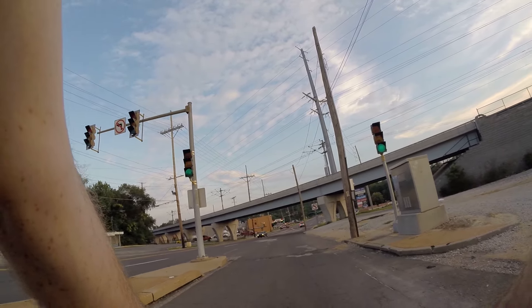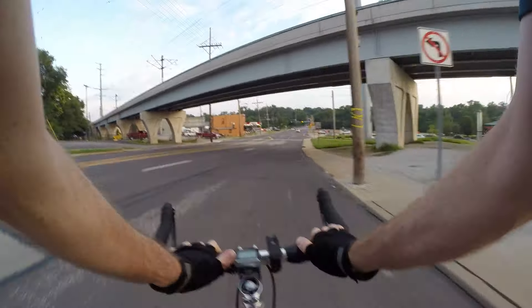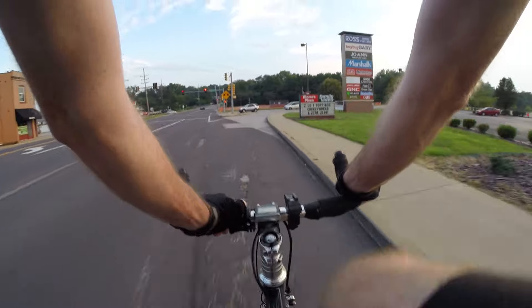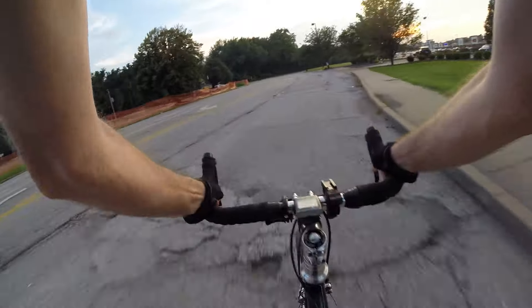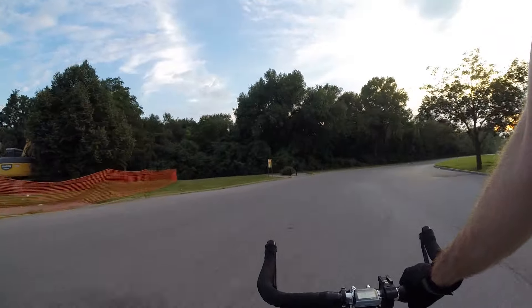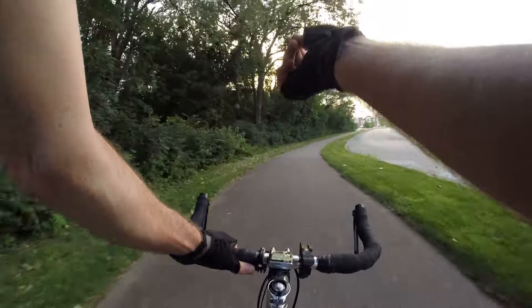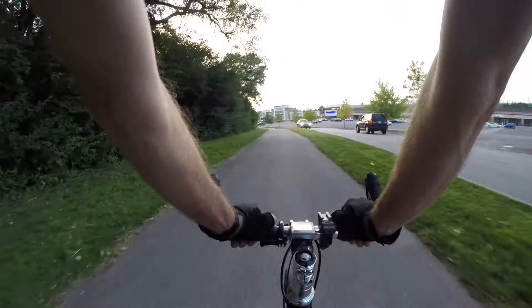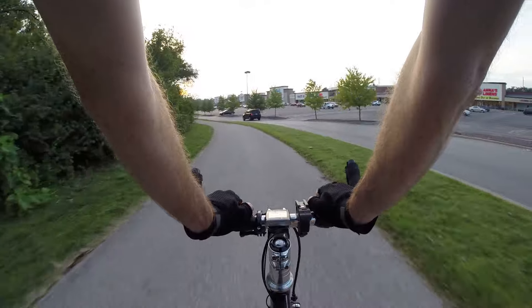There we go, here we go. I think that light just was not detecting my bicycle. I have to remember that — it just doesn't work. In the future I'm probably just going to go through that red light. Bad light. Bad traffic engineers — why didn't that light change for me?